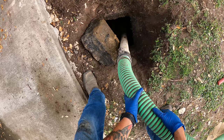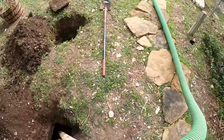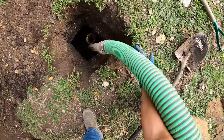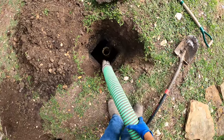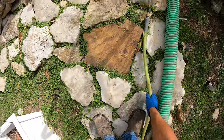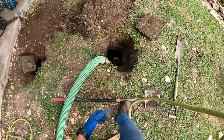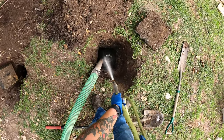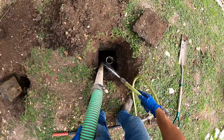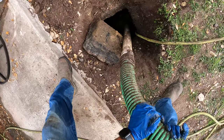That's pretty thick. I'm going to start pumping out this side and then go get my water hose to rinse everything down.